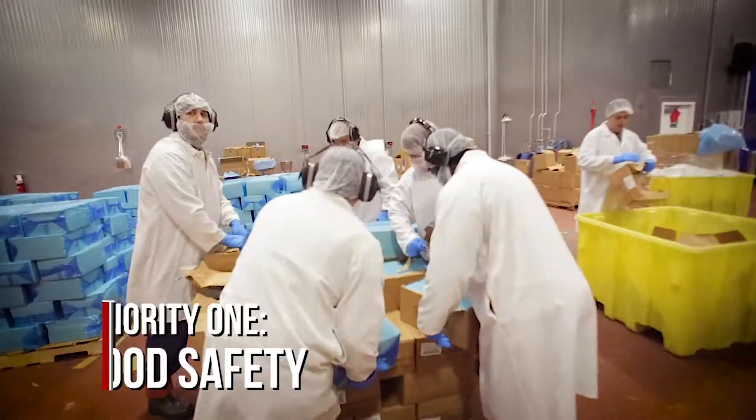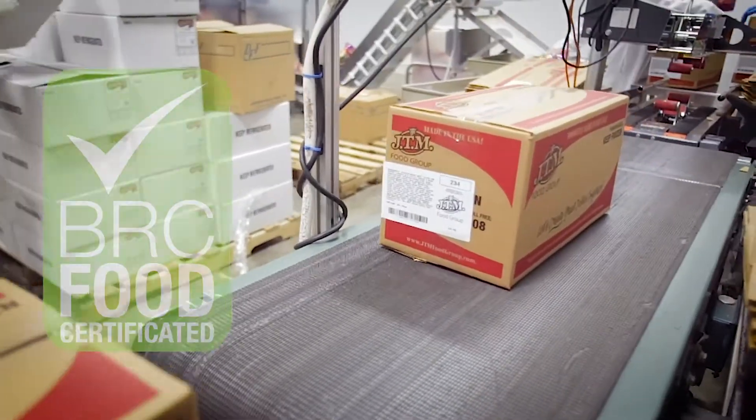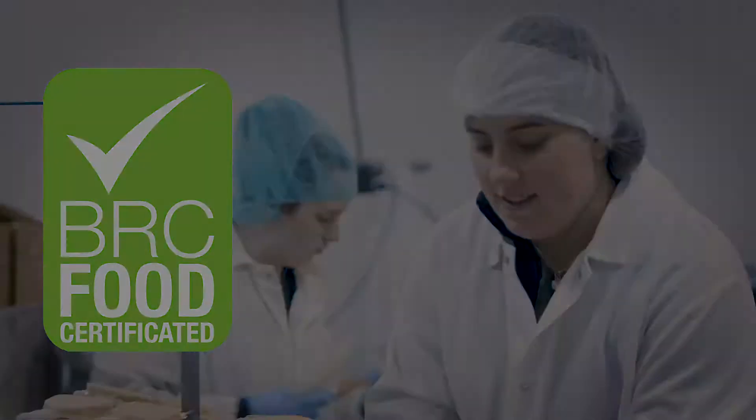When it comes to food safety, no one cares more than JTM. It's our top priority and we are proud to be a BRC Food Certified Company.